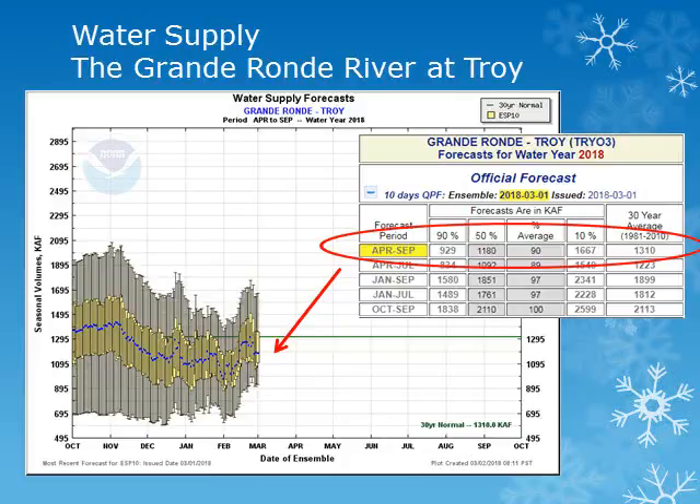The forecasted volume of water, looking at the blue dot for the Grand Ronde River near Troy, has increased to about 90 percent of normal. This value increased slightly from around 88 percent of normal seen back in January. These forecasts take into account the expected precipitation for the next 10 days and then normal precipitation throughout the rest of the period.